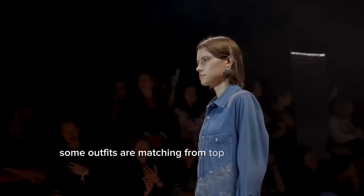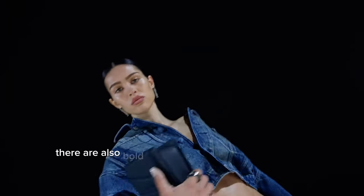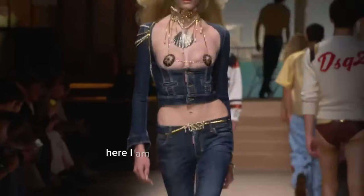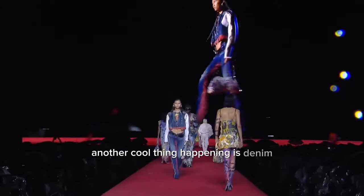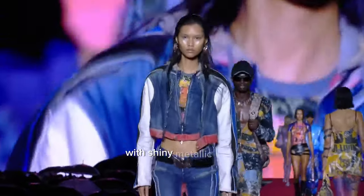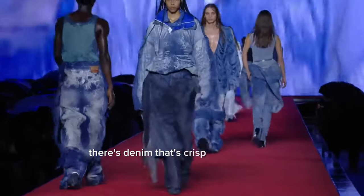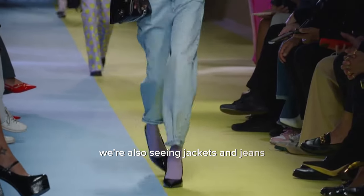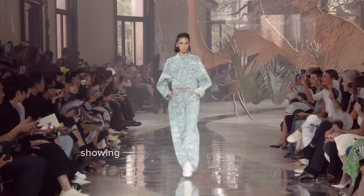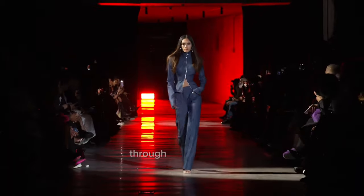Some outfits are matching from top to bottom in soft, light denim, showing that you can wear denim in one color and still look cool. There are also bold designs with shiny decorations and fancy cuts that stand out. Another cool thing happening is denim that looks a bit like it came from the future, with shiny metallic parts mixed with the traditional blue. And there's denim that's crisp and well-fitted, kind of like wearing a smart uniform but more relaxed. Jackets and jeans with fun textures show that denim can be a playful choice, not just a practical one.